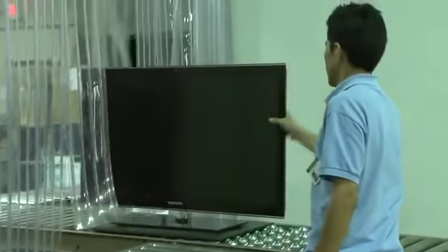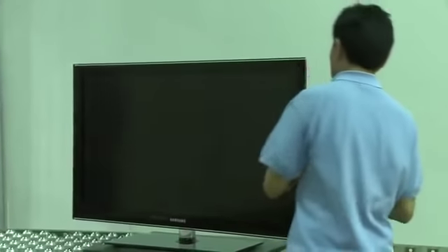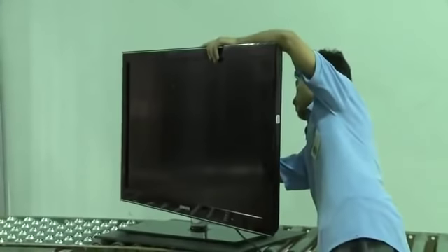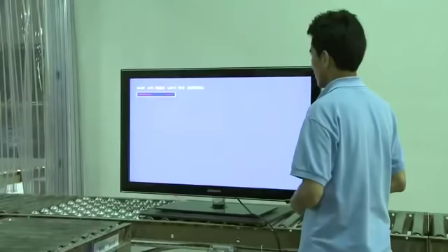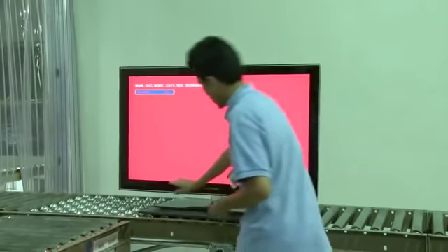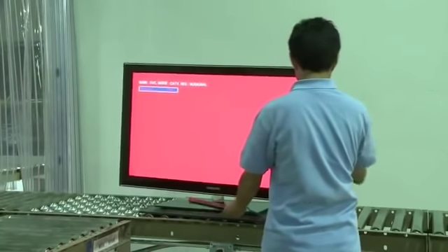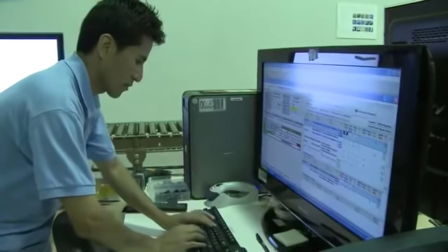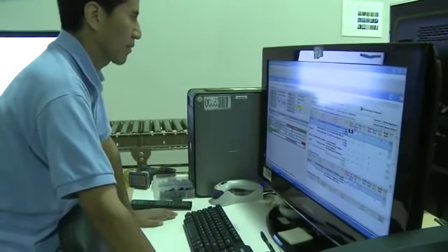Once a TV has been received and checked in, a round of inspections will be performed to determine if the TV is repairable or if there is no defect. First, connect the power cord and power on the TV. Troubleshoot any picture issues using the TV's internal test patterns. Also, check the TV for cosmetic damage and the stability of the stand. Once the defect is confirmed, input the symptom data into the computer.